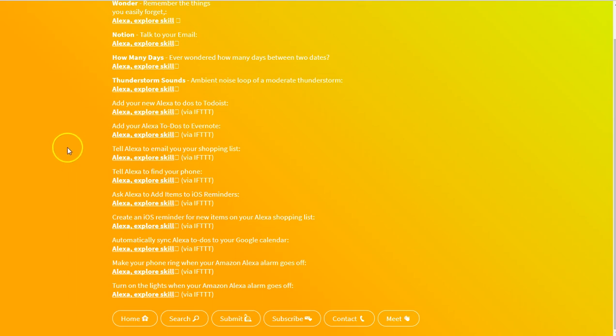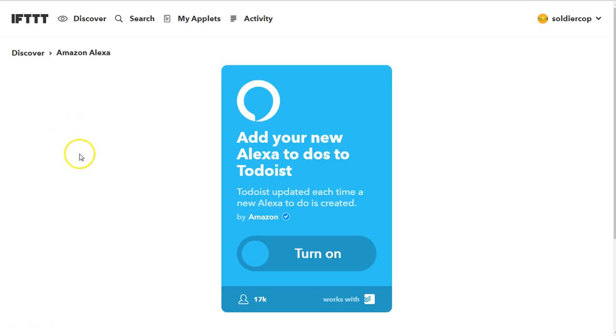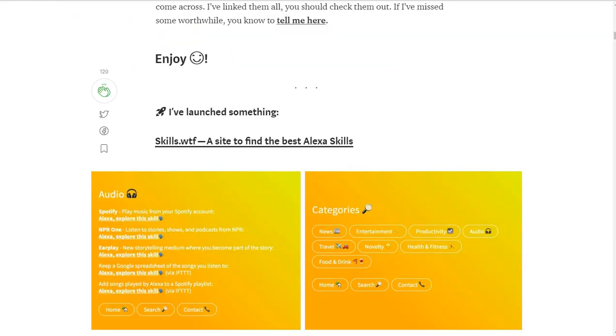If you just want to go directly, you can go straight to IFTTT and hit Discover or Search, and it'll bring up all of the Amazon Alexa skills that are available. You simply turn them on, log into whatever your profile might be, and away you go.